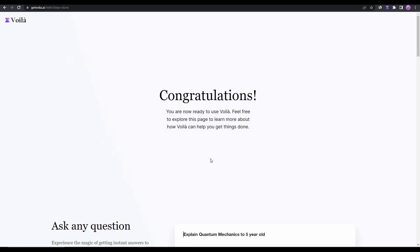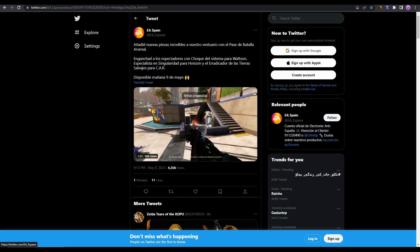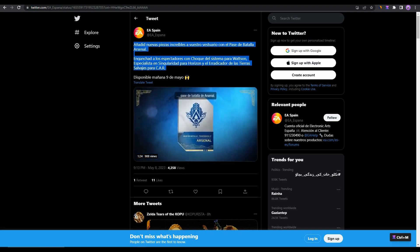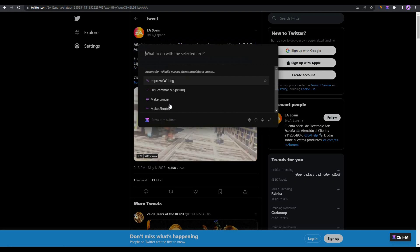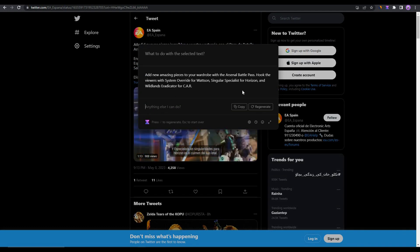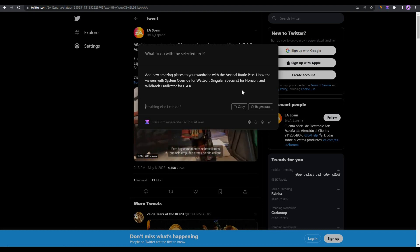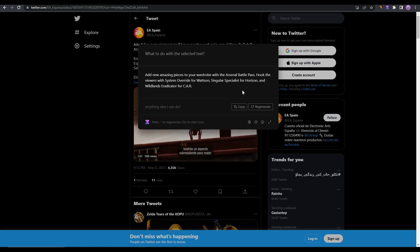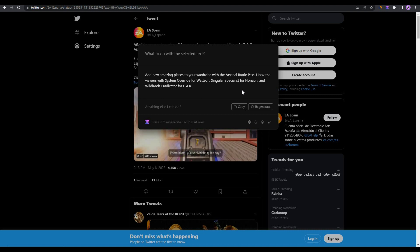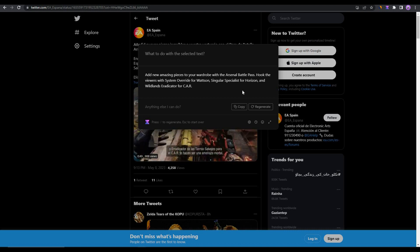You can even translate content with Voila. I've opened a Twitter post from a Spanish account. Select the post, press Ctrl+M, and choose 'Translate.' The sentences are properly translated from Spanish to English. This way you can improve writing, fix grammar, translate content, and make content shorter or longer from any website — Twitter, other social media, or any other site.